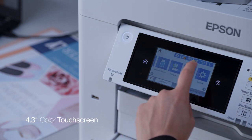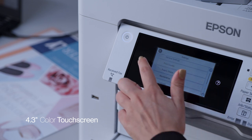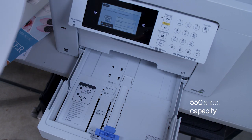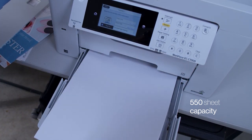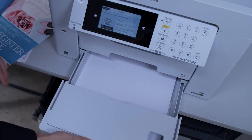The ECC7000 is easy to use with a 4.3-inch color touchscreen for quick navigation and control. It was also designed for productivity with a large 550-sheet paper capacity, as well as two front trays and a rear tray for added convenience.